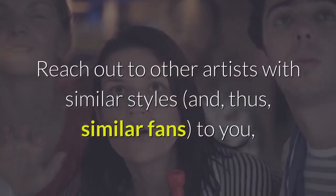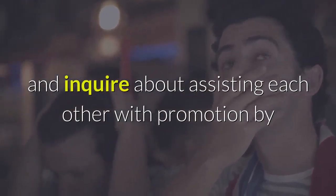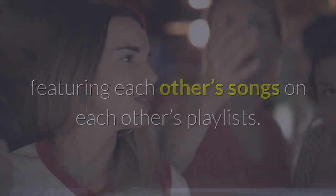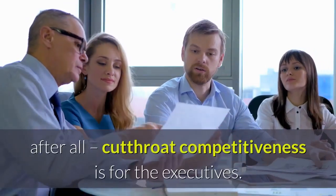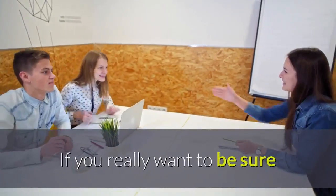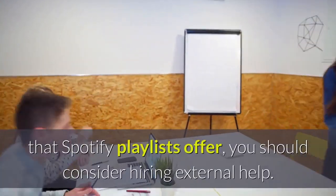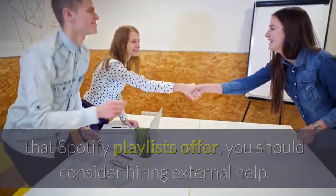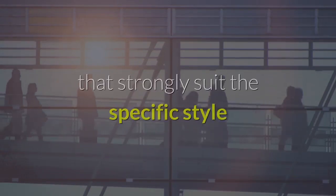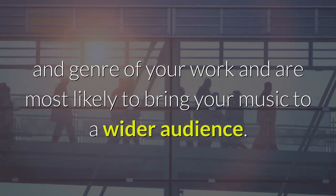Reach out to other artists with similar styles and, thus, similar fans to you, and enquire about assisting each other with promotion by featuring each other's songs on each other's playlists. Struggling artists need to help each other — cutthroat competitiveness is for the executives. If you really want to make proper use of the promotional possibilities that Spotify playlists offer, you should consider hiring external help. Companies like Pitch Playlists specialize in finding playlists that strongly suit the specific style and genre of your work and are most likely to bring your music to a wider audience.